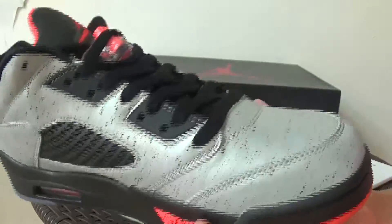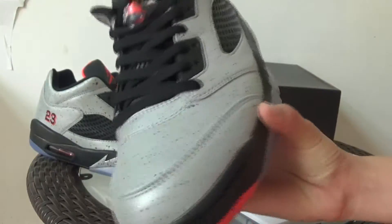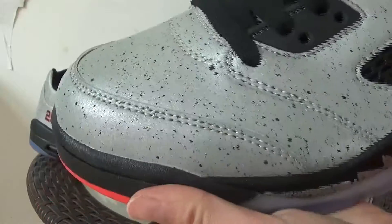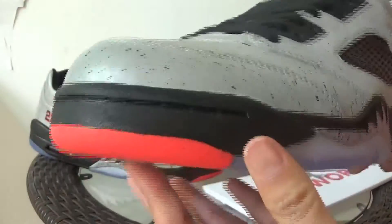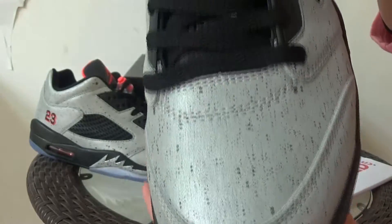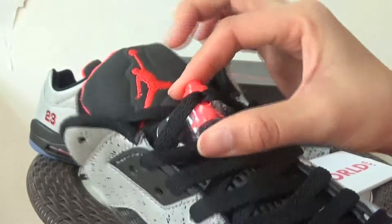Let's see the overall look of the shoe. The silver colorway, embroidered with many cement details. Black shoelace.